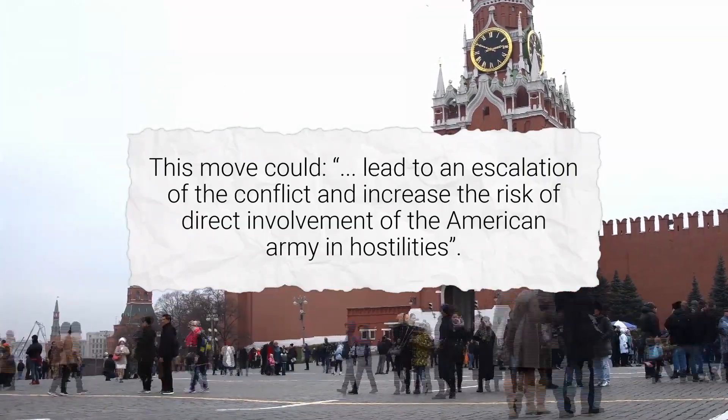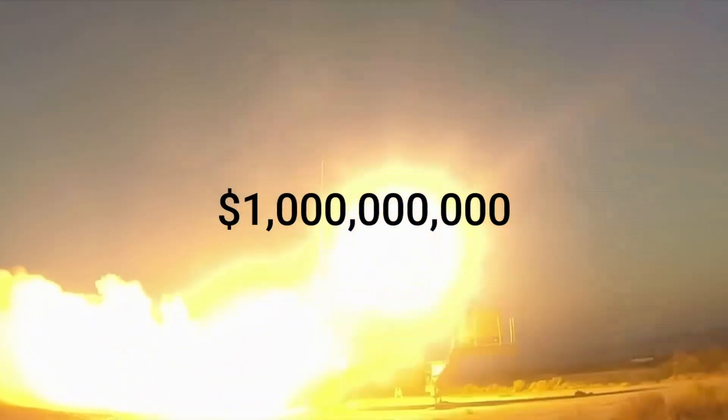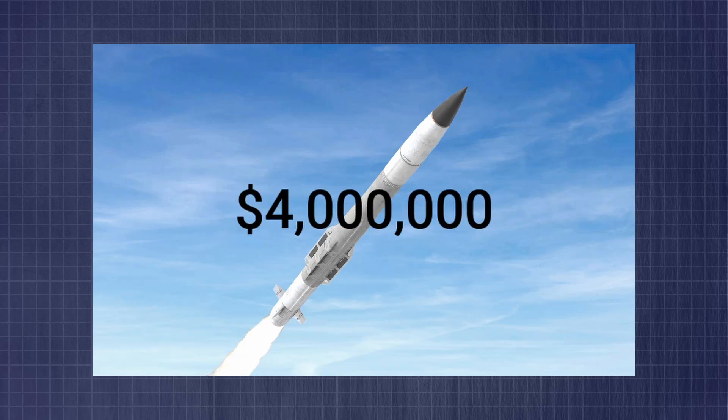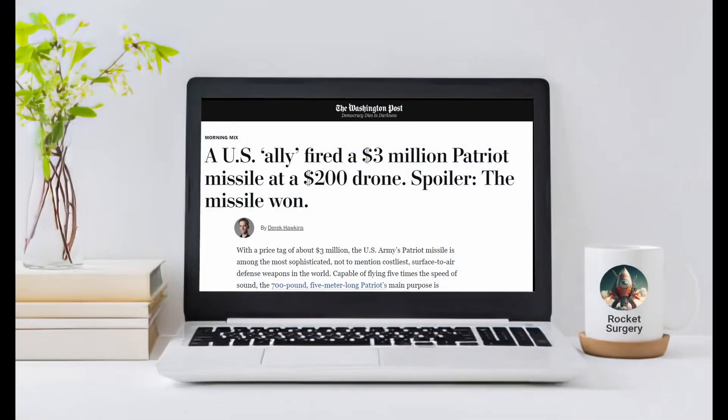It's respected because it works. A full Patriot system costs roughly $1 billion, and each of the PAC-3 missiles runs around $4 million each. This has led to some controversy, especially when one of these seven-figure missiles is used to shoot down attacks from cheap drones that only cost a few hundred dollars each.